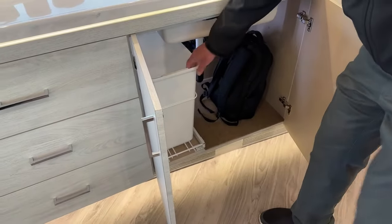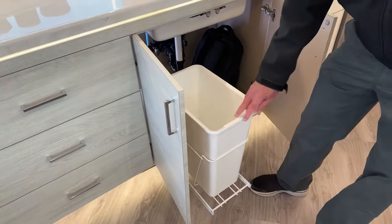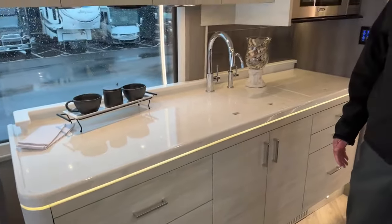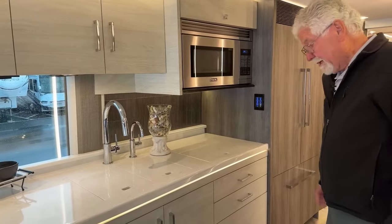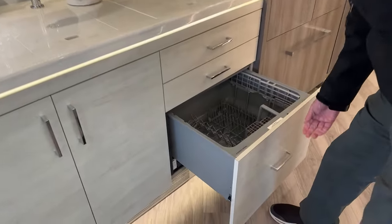Nice place for trash right there — it's the little things and the simplicity that people really like. Some coaches you wonder where to put the trash; here it's obvious. These are nice-sized drawers too. And the Fisher Paykel refrigerator — the freezer is down below with an ice maker that pulls out.